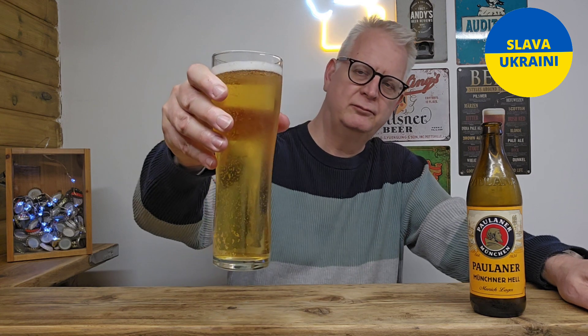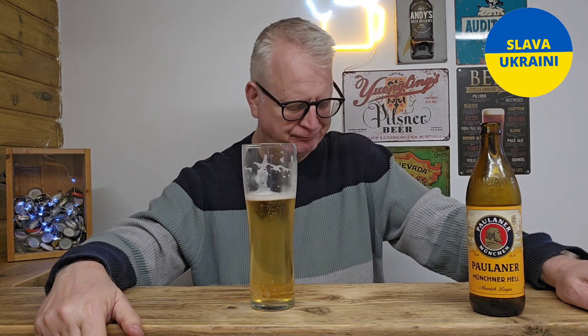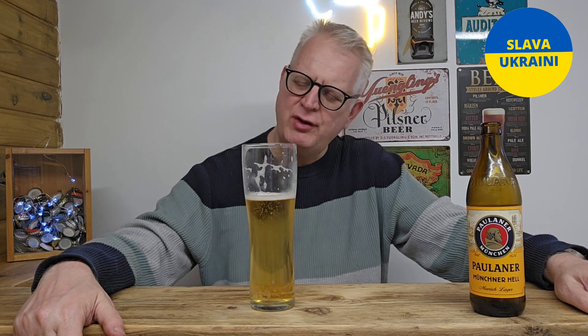Right, let's taste it. Cheers everybody. It is a refreshing beer — it's a strange one.